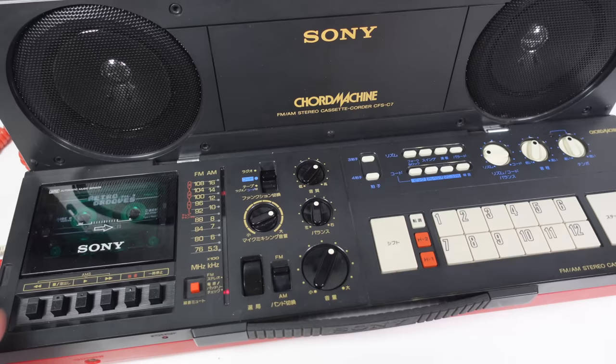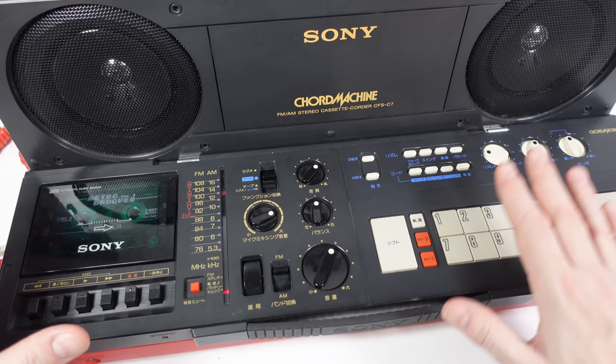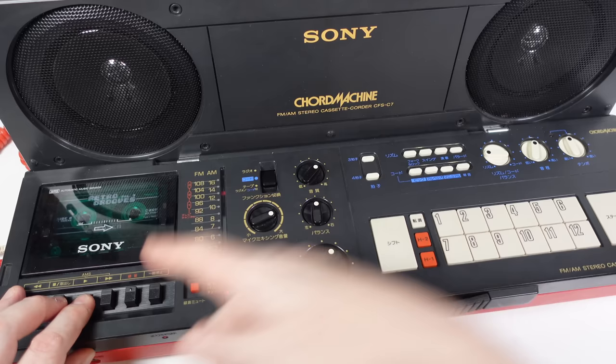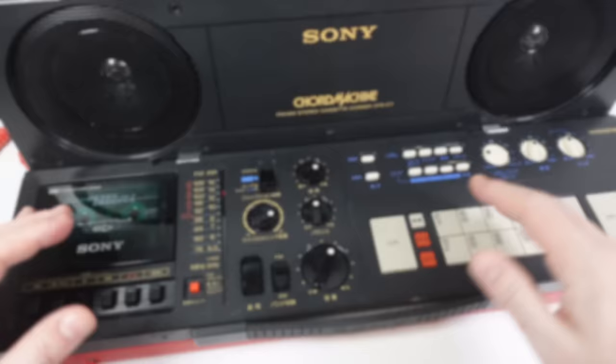The ability to play chords is not something I'd imagine appealing to a massive number of people. To make this appeal to the general public, you'd have thought they'd have some kind of interaction between the chord section and the cassette or the radio. But it's not the case — if you put this into radio mode, the chords switch off. And if you put it into tape mode, the same thing happens. The one exception is if you plug a microphone in — you can then play some chords along to the mic input.